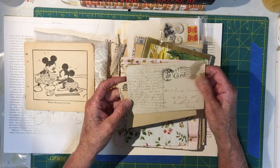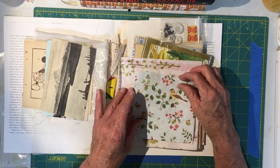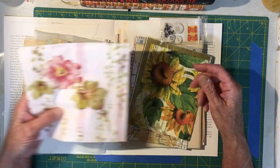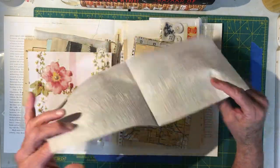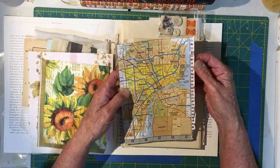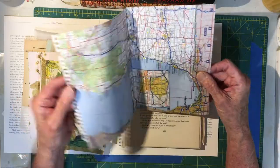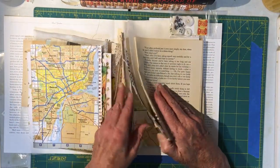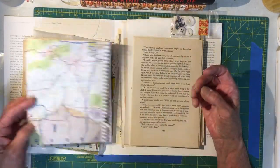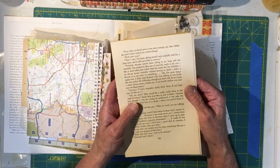This one says 1924 on it, and this one doesn't have a date and was never used. Here are some napkins - there's a napkin with a blue bird, a pink full-size napkin, a sunflower napkin, and half of a napkin. This is a page from an atlas - this is the Detroit area and Lake Michigan. There's another part of an atlas in here too - these can be coffee-dyed or whatever you want to do with them.